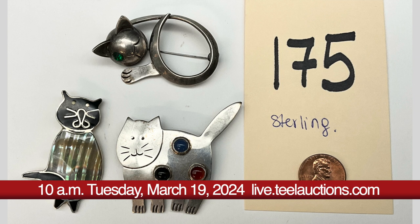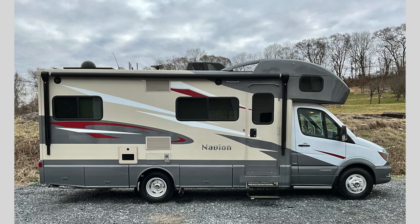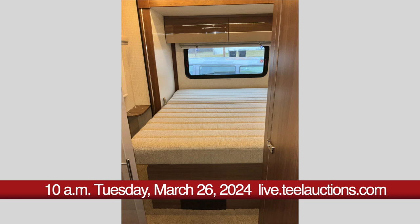On Tuesday, March 26th, we hold an outstanding tool auction, including a 2017 Navian Winnebago model 24G with 11,000 miles on the odometer.